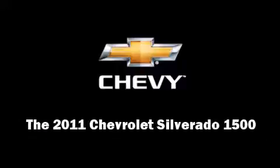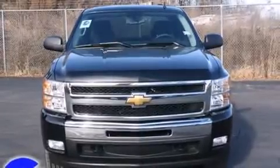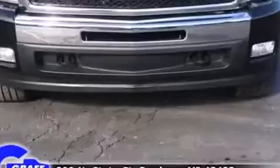Outstanding design defines the 2011 Chevrolet Silverado 1500. It features an automatic transmission, four-wheel drive, and a powerful eight-cylinder engine.